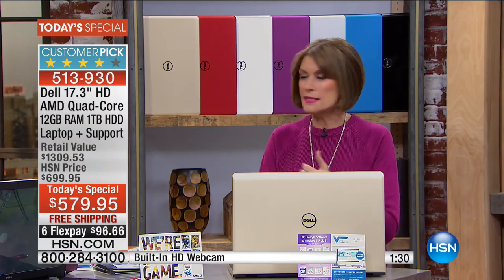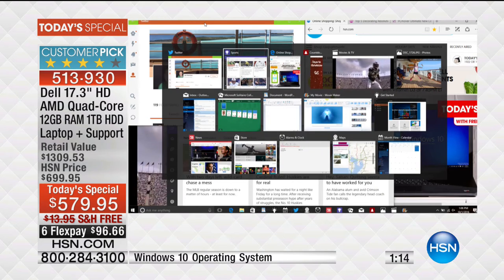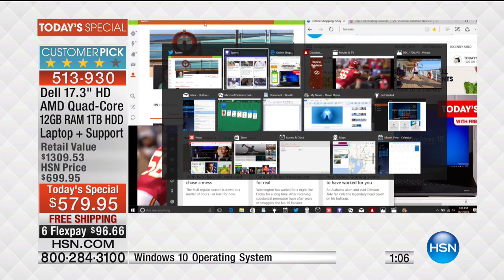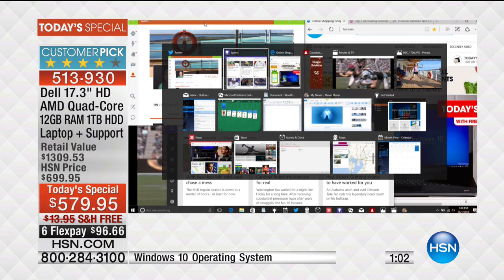Joe will help you understand why 12 gigabytes of RAM makes a tremendous difference every day. When you just turn your computer on, there are about 60 programs running in the background that you're not even aware of - system updates, antivirus, all your background programs. Then you have the programs running in the foreground. Right now I have 16 different programs running at the same time.